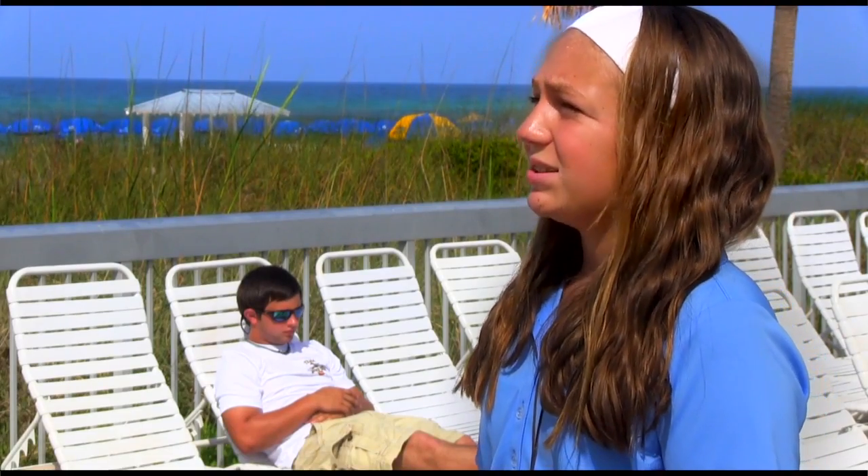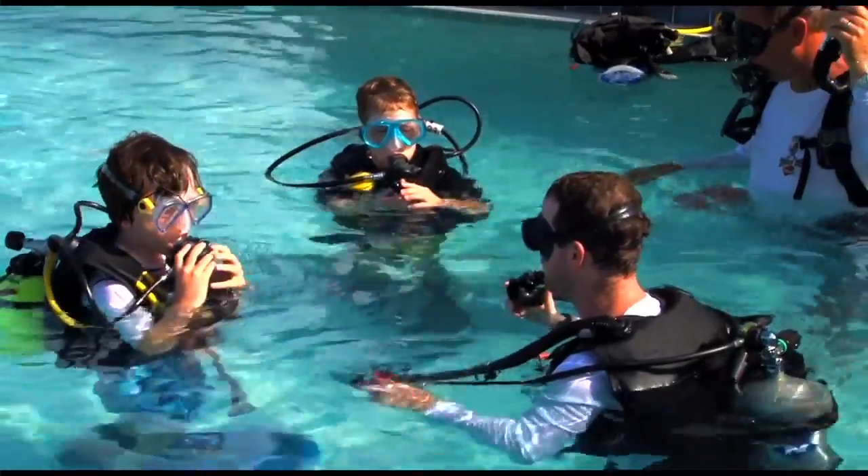What skills do you teach the guests? You learn how to work the major parts of your buoyancy control device, your BC. You learn how to let the air in and out, how to hold your reg in your mouth and breathe.